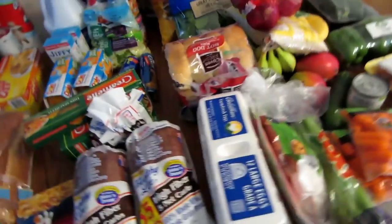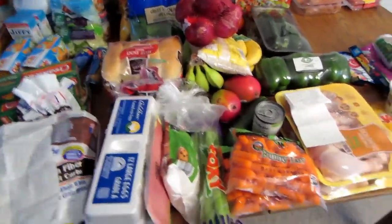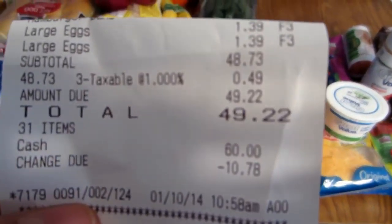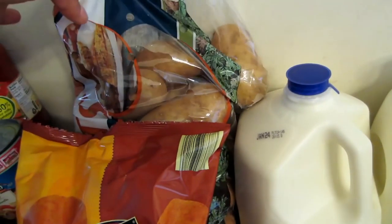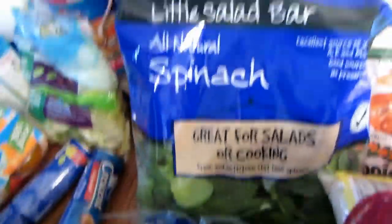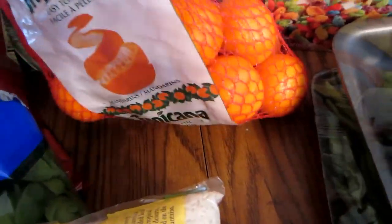So that was Schnucks. Next is Aldi, where I used zero coupons. My Aldi total was $49.22. I got what I usually get: two things of milk, a 10-pound bag of potatoes, a bag of potato chips, bag of spinach — they were out of organic so I got the regular — a bag of clementines, one box of cereal, zucchini, green beans, green pepper, onion, a huge bag of rice, and two things of organic bananas.